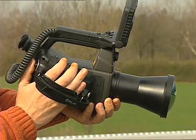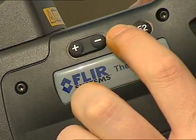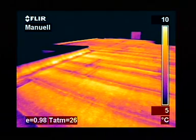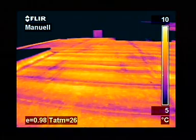The Thermacam B20 is very easy to handle. The control buttons are right at your fingertips, and lenses are easily interchangeable to adapt the camera to the most demanding building applications.